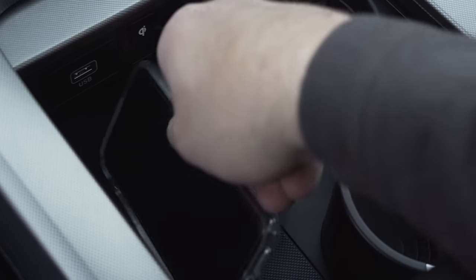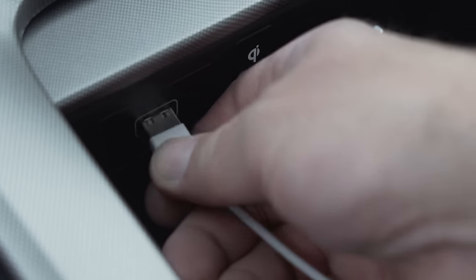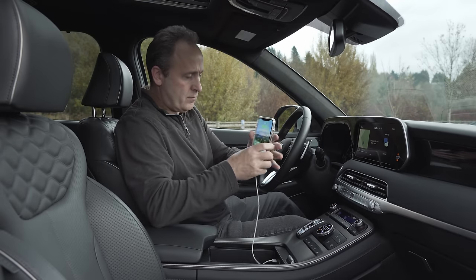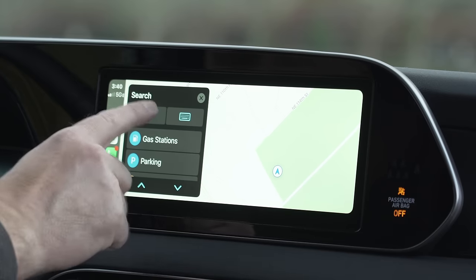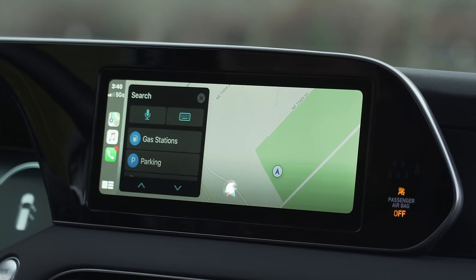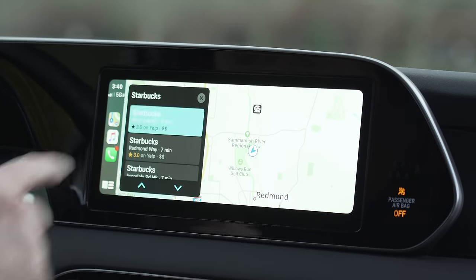The pad provides wireless charging for compatible mobile devices, but to connect to the system you will need to use a traditional USB cable. It does not support Wi-Fi CarPlay. It does, however, support cabled CarPlay and Android Auto. That also means you can use Siri voice commands with an Apple device.